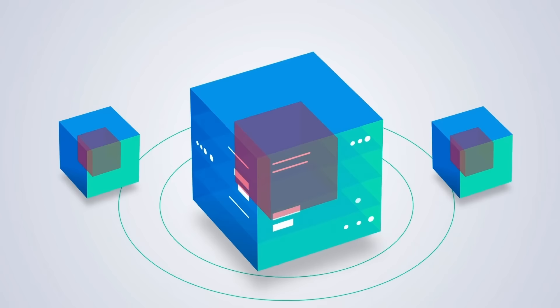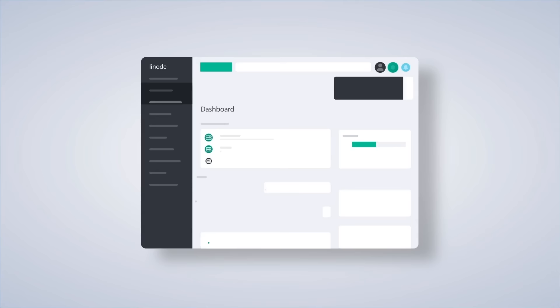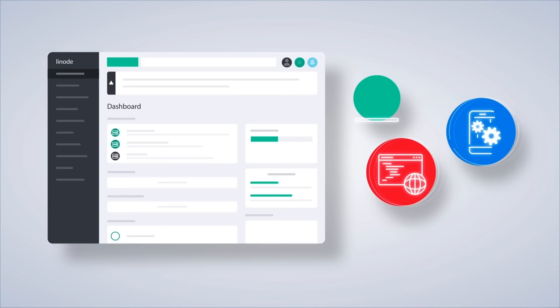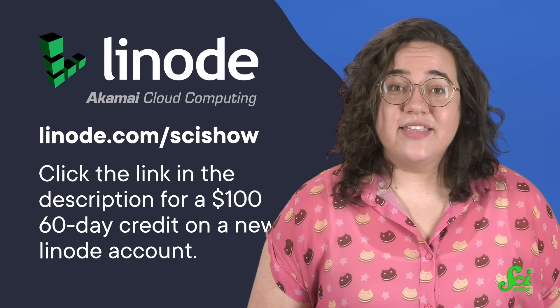Linode is a cloud computing company from Akamai that gives you a way to stream, host websites and apps, and store your data online — so you don't need to worry about clunky hardware in your home or office. No matter where you head off to next, you can travel with the confidence that Linode will have a data center nearby for fast and accessible cloud computing across the world. You can verify their service by speed-testing from your location before spending any money. When you're ready, click the link in the description or go to linode.com/scishow for a $100 60-day credit on a new Linode account. Thank you to Linode for supporting this SciShow video.